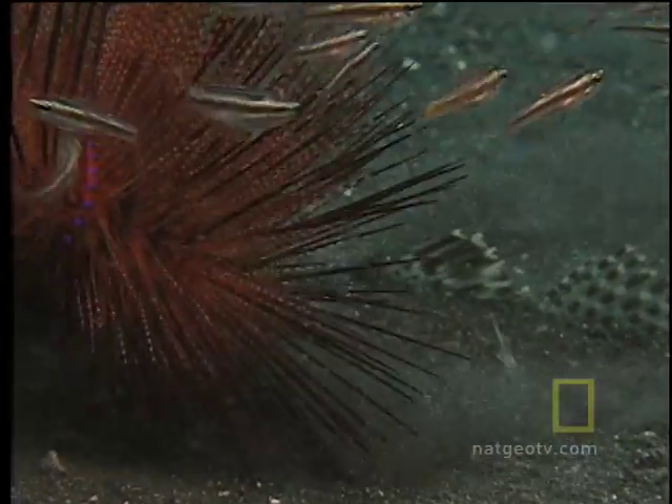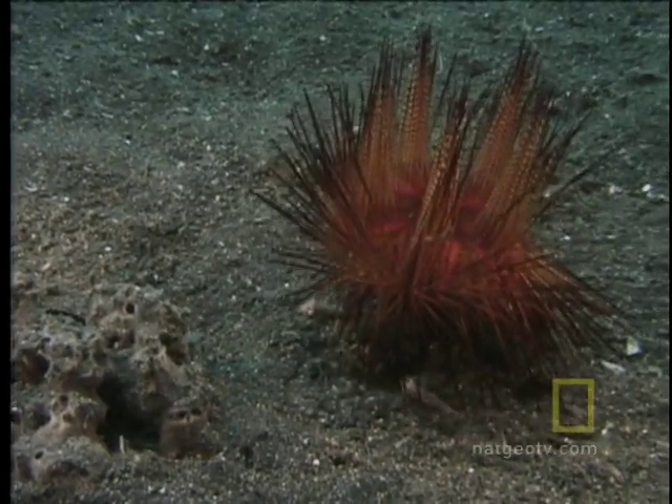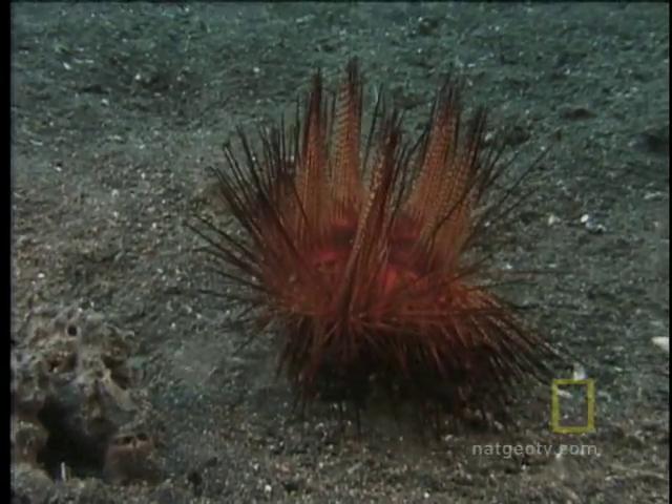And if that doesn't work, the carrier crab conveniently nestles into the sand, leaving its trusty defense shield exposed.